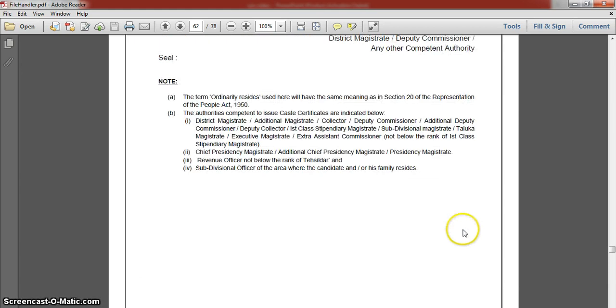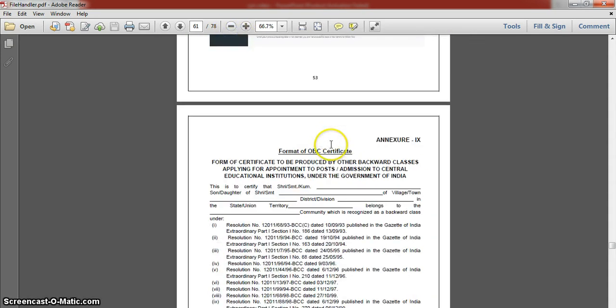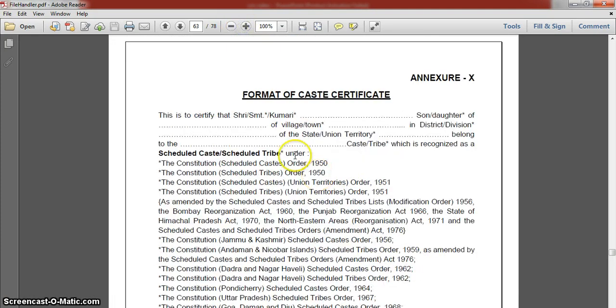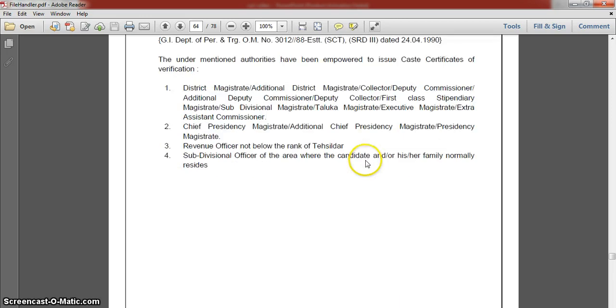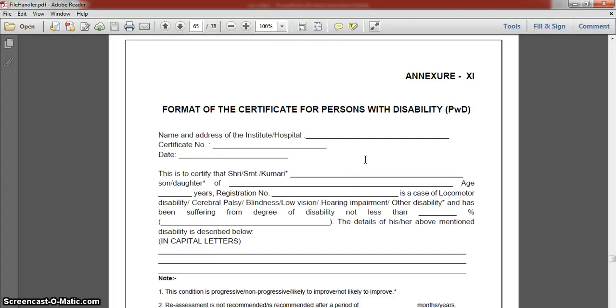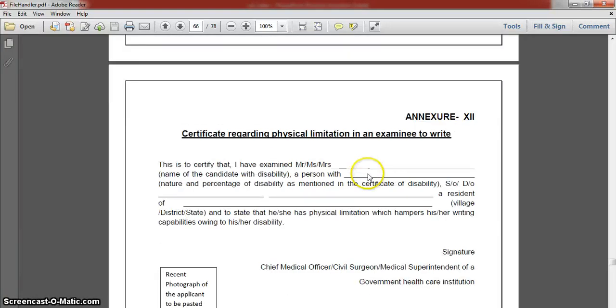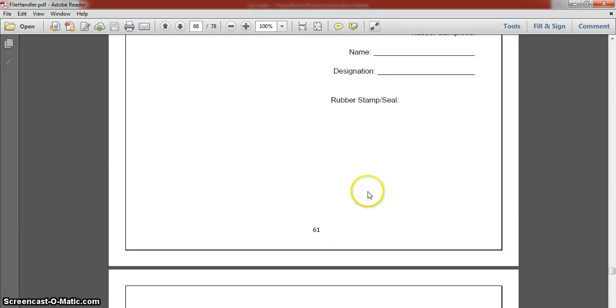The OBC certificate format spans two pages — download both pages. Next, download the SC/ST caste certificate format as well. I will show you what to fill in the blanks. There is also a format for physically handicapped candidates. These certificate formats are all found in the appendix of the handbook, and after downloading them you need to get them authorized — I will show which authority handles that.